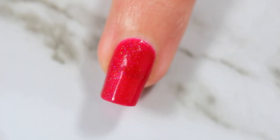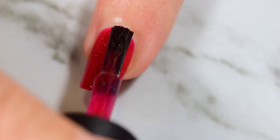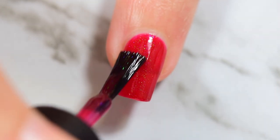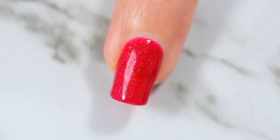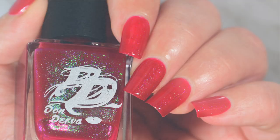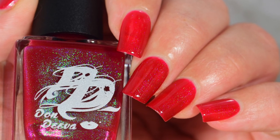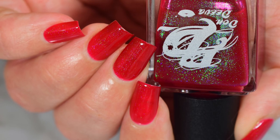I almost stuck with two coats but went in with a third because my nail tips are stained and I wanted to cover them, which I pretty much did. In the macros you can barely see the nail tip, so on normal nails this is definitely a two-coater — very gorgeous, very juicy, and very shifty.